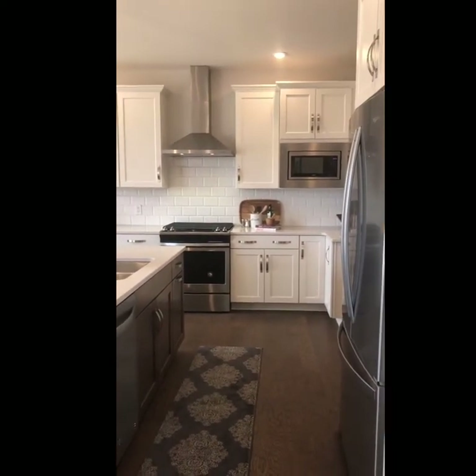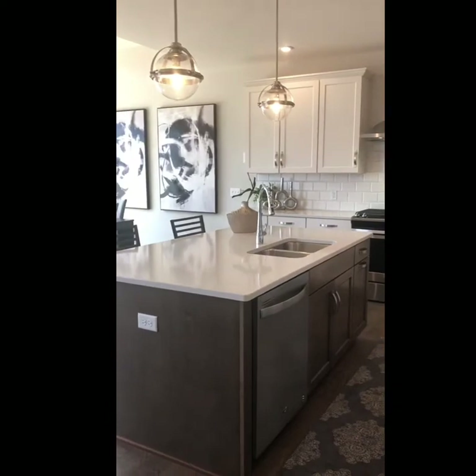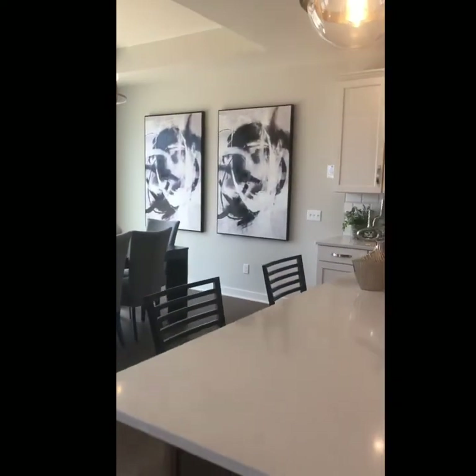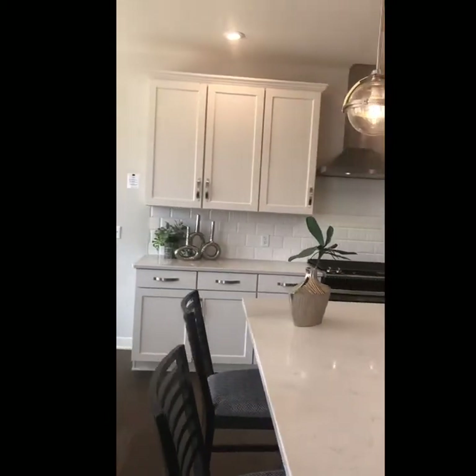Here is the kitchen space — really spacious with stainless steel graded appliances, quartz counters, a matte tile backsplash, and a stained island with white perimeter cabinetry.